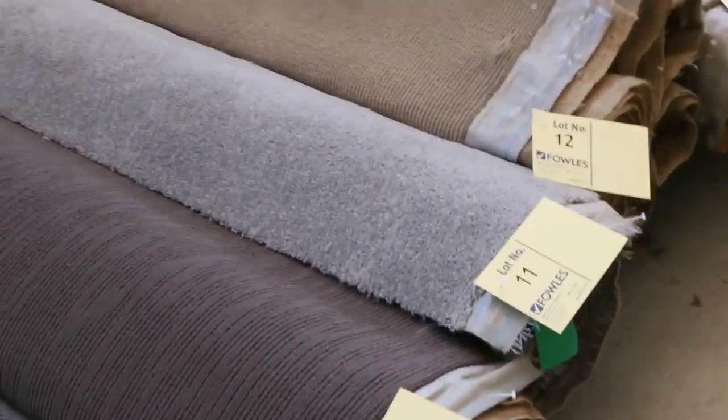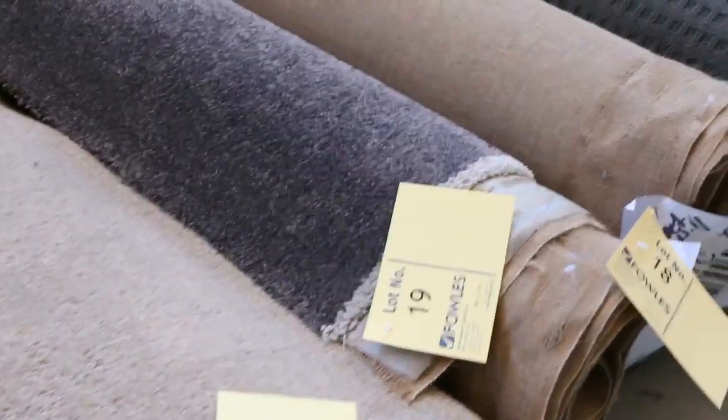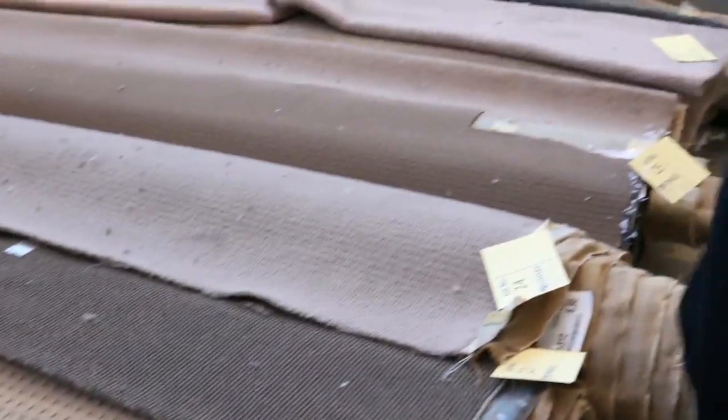We're going to start off with our roll-ins and off-cuts. These are the great little room lot sizes — they'll vary anywhere from 3 to 8 meters. We've got a great range of just about anything and everything: wools, nylons, plush piles, loop piles. You can see it all there.